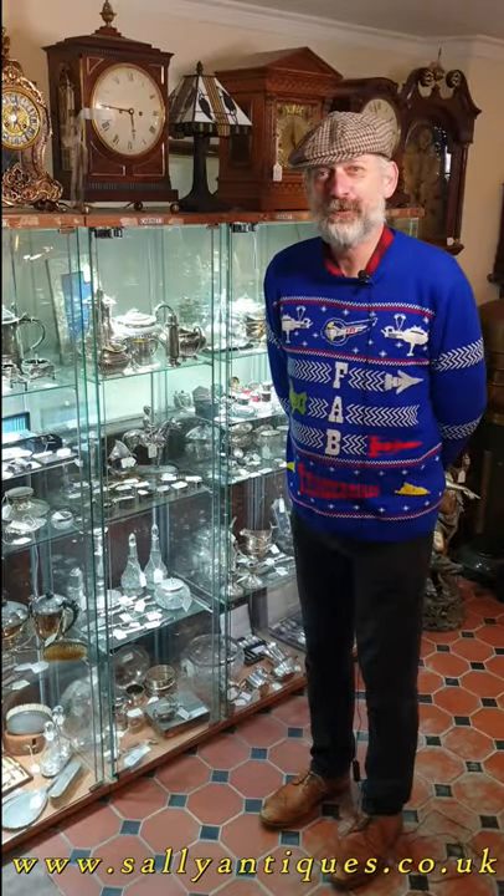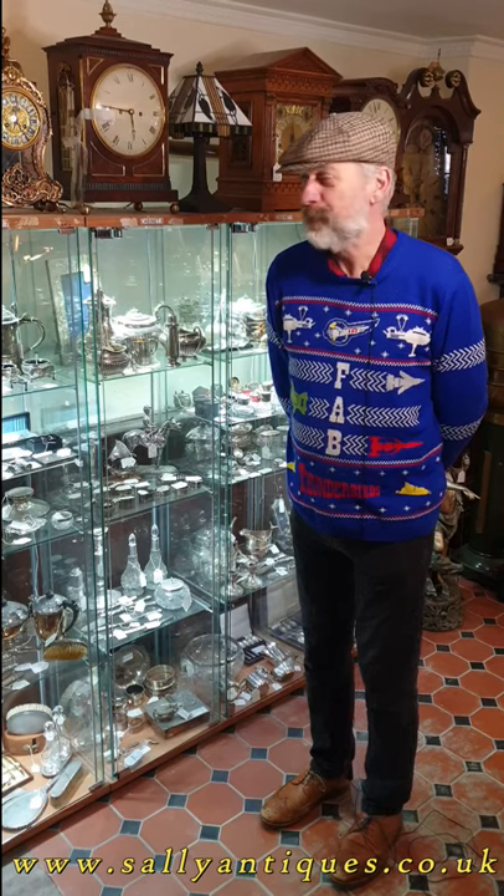Hi there, welcome to Sully Antiques 12 Days of Christmas. Talking quickly about silverware, which we've got quite a few cabinets full of.